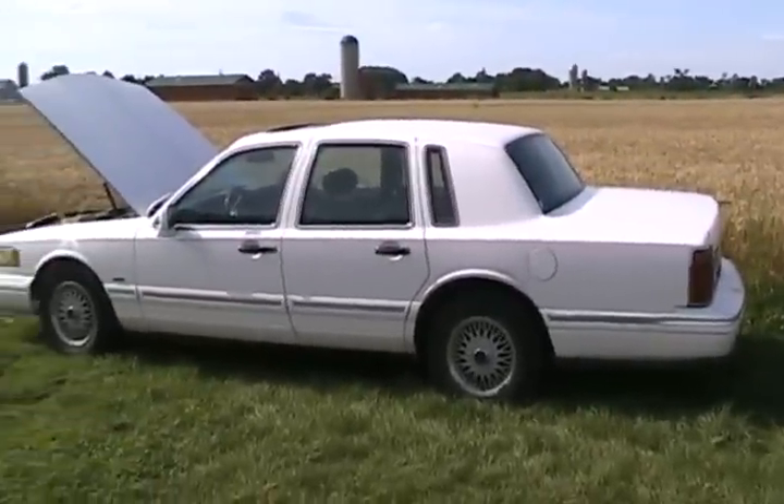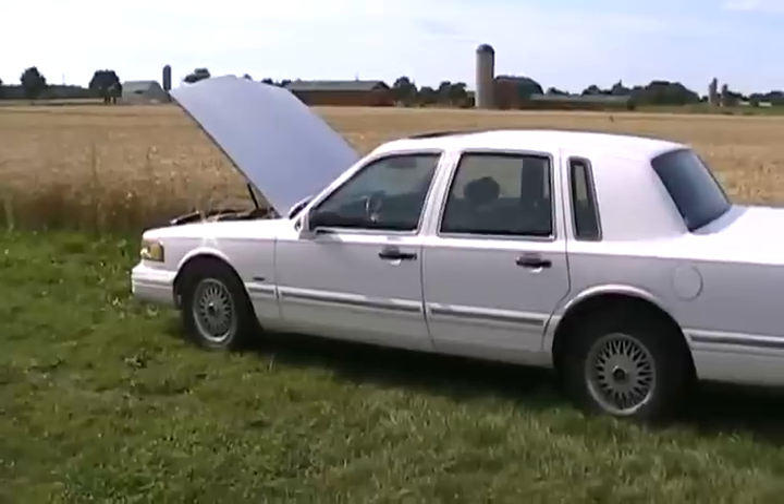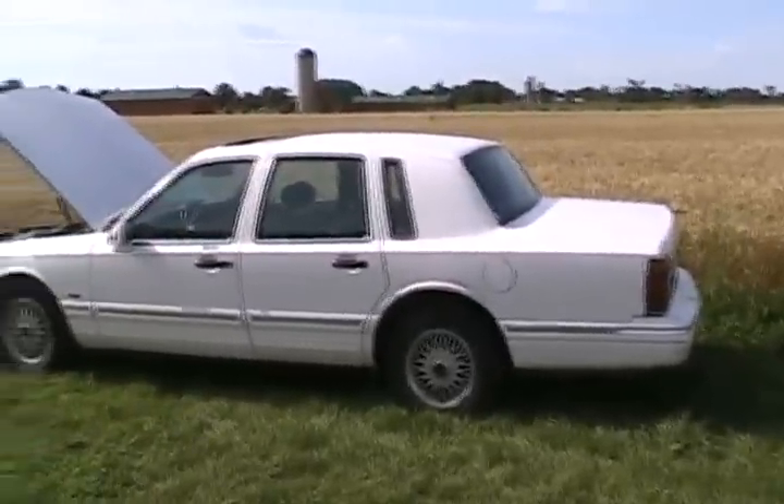I looked underneath, and it's so well oil-undercoated, and it hasn't been in Canada that long. It's rust-free underneath. I feel guilty. Does anybody want to buy this thing? It's awesome. Believe me, drive it — you'll love it.